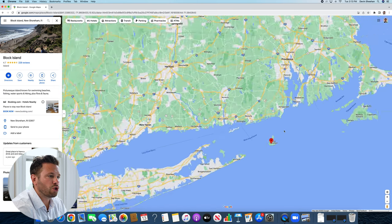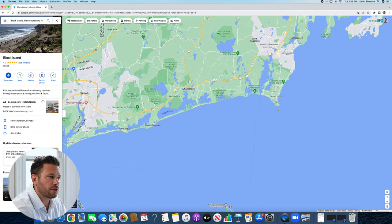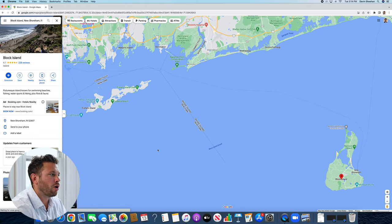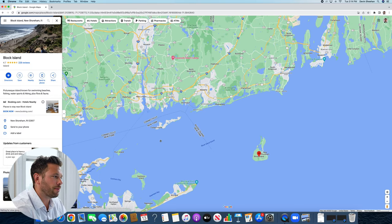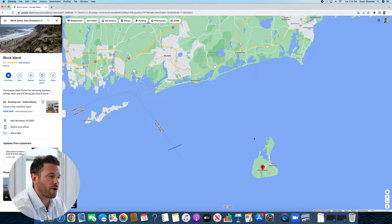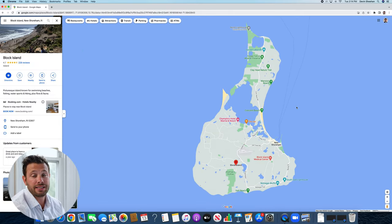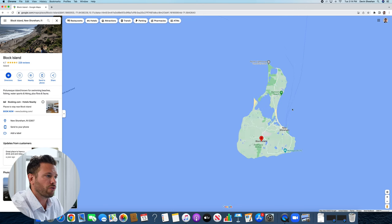Block Island is 13 miles from the tip of Point Judith. Another popular ferry is the New London Ferry, which is closer to an hour and a half to a two-hour ferry ride. Also keep in mind from my pros and cons video of Block Island — the weather can be bad, so you may not have a flight or ferry ride out. Keep that in mind if you're purchasing real estate over here.